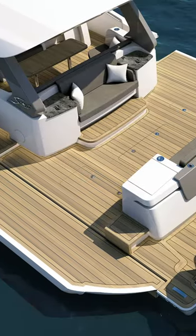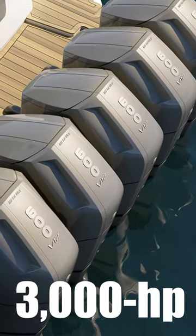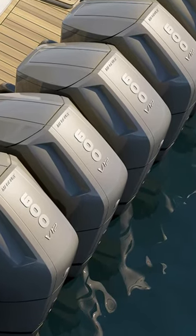It's a pretty incredible fishing boat. It will have 3,000 horsepower sitting off the back of it, and we'll get into incredibly skinny water.